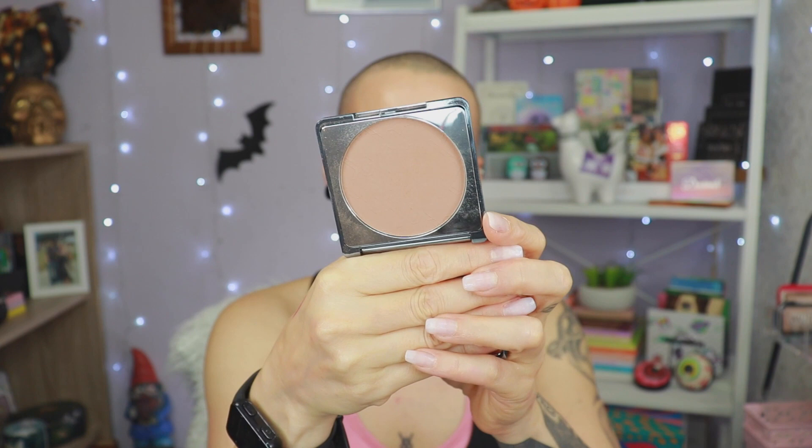Usually I bronze first, so let's start with the bronzer. This is in the shade Demo, which is a little bit... it's a nice color for me now. I kind of don't want to overly bronze because I don't really like that. There is a shade lighter from this as well. I think it's a nice bronzer. Is it my favorite? No, because I have another favorite now. But I do think it is a nice bronzer. It's not patchy on me and I can blend it out nicely. I like it.